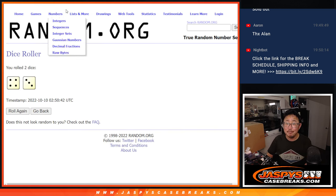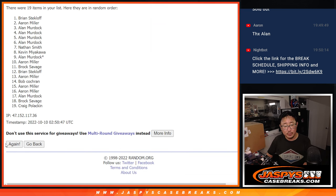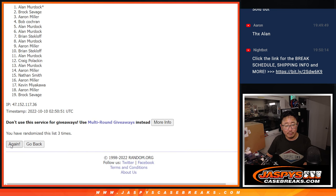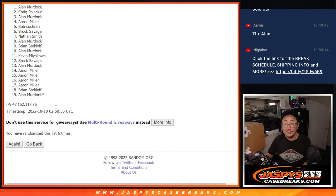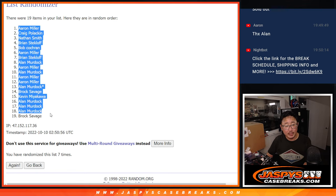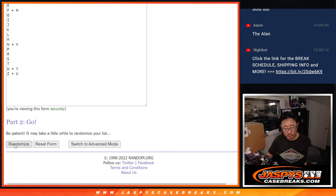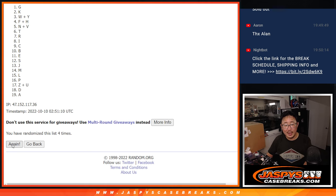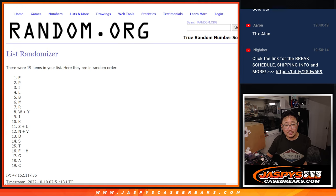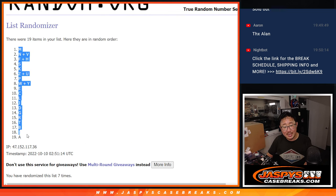Four and a three, seven times for names and letters — running through one to seven. Aaron down to Brock. Then four and a three, seven times for the letters, one through seven. After seven, we got M down to A.